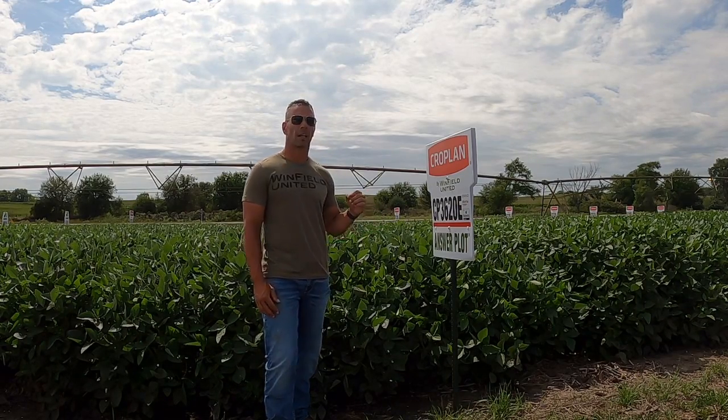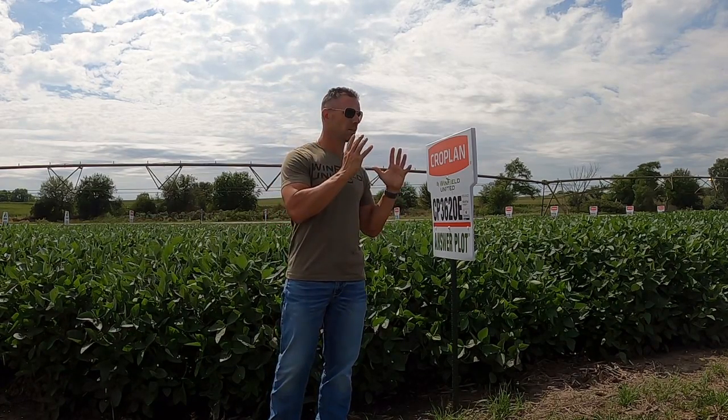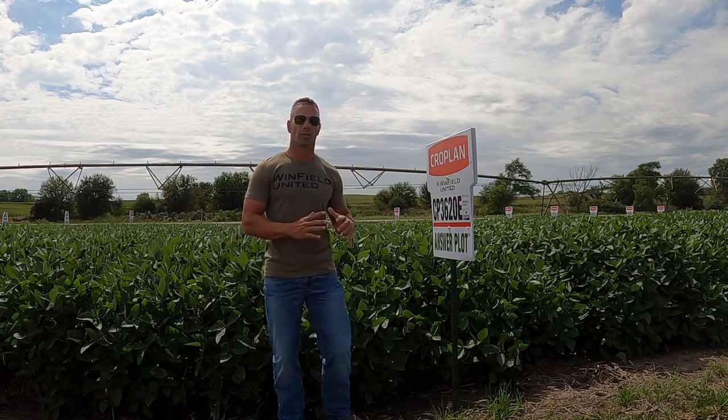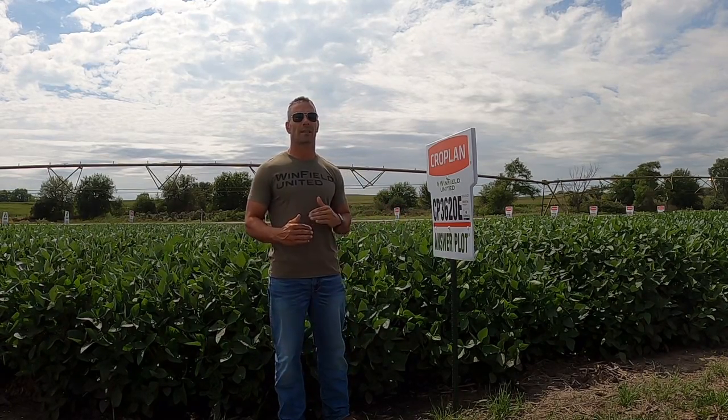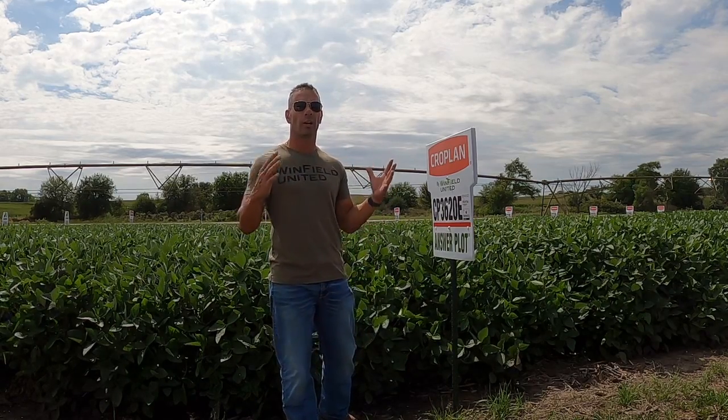Now look at the 3621. This is very good on SDS and brings yield, yield, and yield. We've got that good SDS. We were 70% win rate in 2019 with this variety. On top of that, overall 105% of mean national data set.